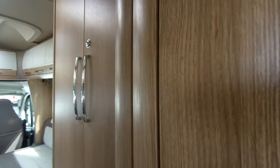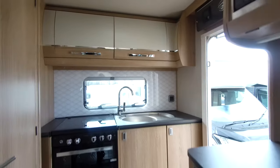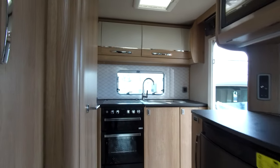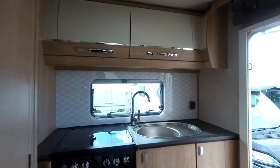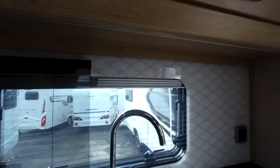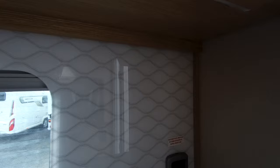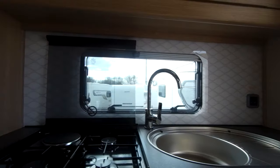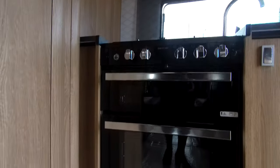So the EKS gives you your end kitchen. It has a nice featured splashback, a good sized sink with drainer, and your Thetford separate oven and grill.